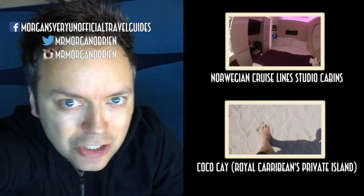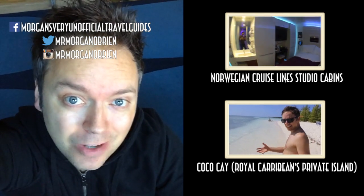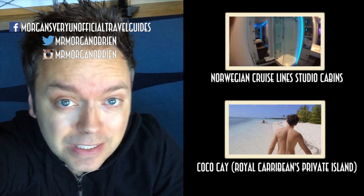Did you seriously watch this video until the end? Good job. Well then you should click on my face to subscribe if you haven't subscribed already, because I post new travel related videos every weekend — and click on one of those videos over there for something else really fun and interesting.